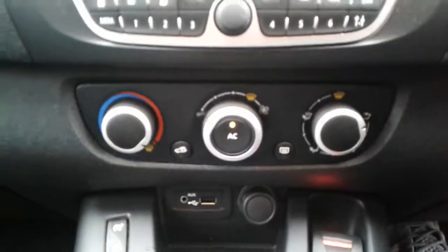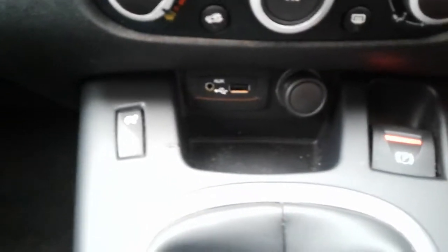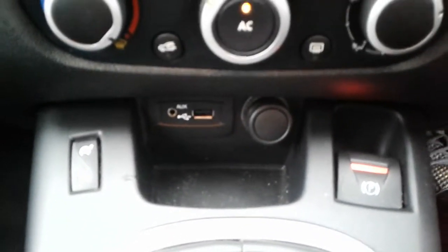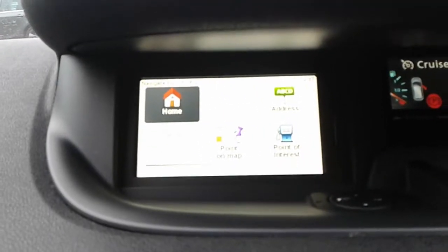The vehicle does come fitted with air conditioning and a heated rear screen, USB port, AUX and a 12-volt outlet. Electronic parking brake and 6-speed manual gearbox. There's also Bluetooth connectivity for your phone and satellite navigation.